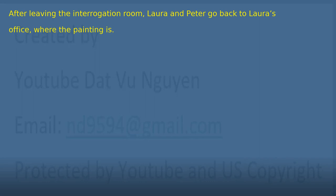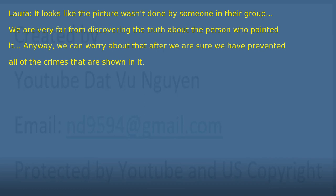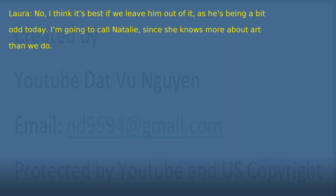Chapter 38: Help. After leaving the interrogation room, Laura and Peter go back to Laura's office where the painting is. 'Right. Well, mentioning the painting didn't cause a reaction in them at all. I doubt they have ever set foot in a museum in their lives. It looks like the picture wasn't done by someone in their group. We are very far from discovering the truth about the person who painted it.' 'Anyway, we can worry about that after we are sure we have prevented all of the crimes that are shown in it.' 'Okay. Let's go back to the magnifying glass then.' 'Yes, but it would be better if we had help.' 'Are you finally going to tell Detective Inspector Turner about the painting?' 'No, I think it's best if we leave him out of it, as he's being a bit odd today. I'm going to call Natalie, since she knows more about art than we do.'